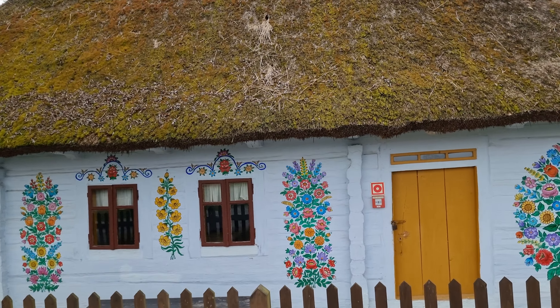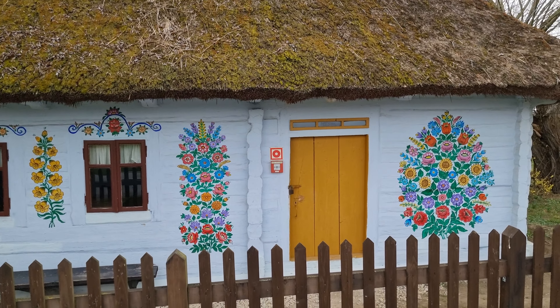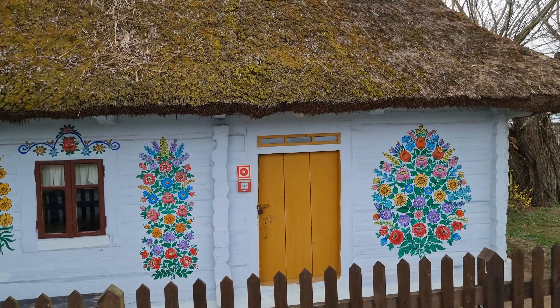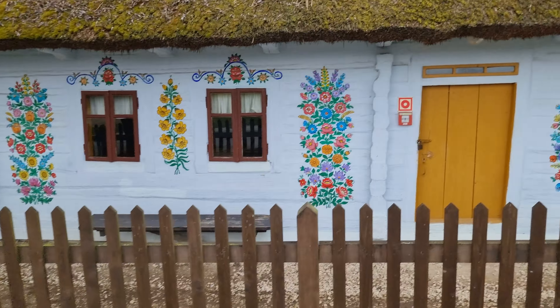A kind of a traditional house. Look at the roof of it being made out of some straw. Magnificent, really magnificent.